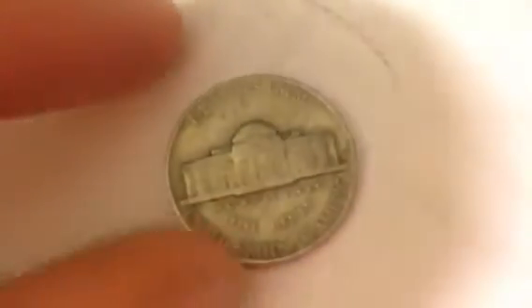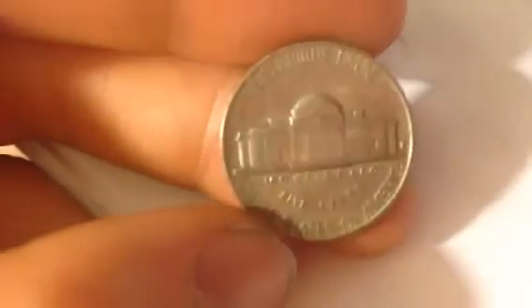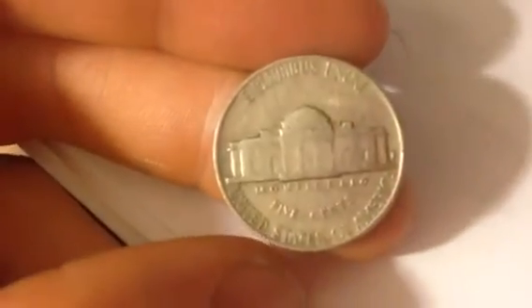Hello, here's a very cool coin I wanted to share with you. It is the 1942S United States Nickel. It's a pretty cool coin.